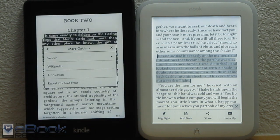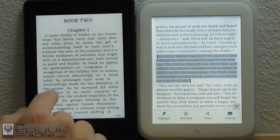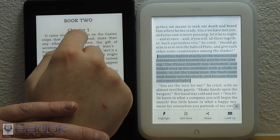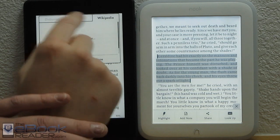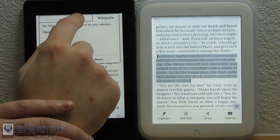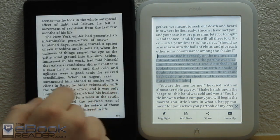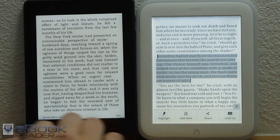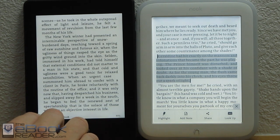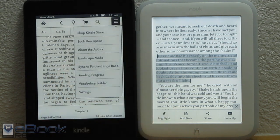Some other options the Kindle has: it has translation, Wikipedia, and you can search online with the Kindle. If you tap on a word, you'll get the X-Ray listing and the option to go to Wikipedia. If the book has X-Ray, it'll give you an X-Ray for names and sometimes places in a book — those are definitely some advantages for the Kindle. The Kindle also has an estimated reading time down here; you can tap on it to see how much longer you have in the book and in the chapter.